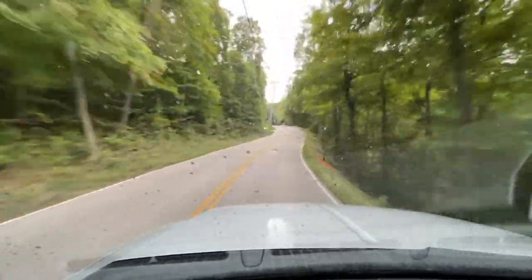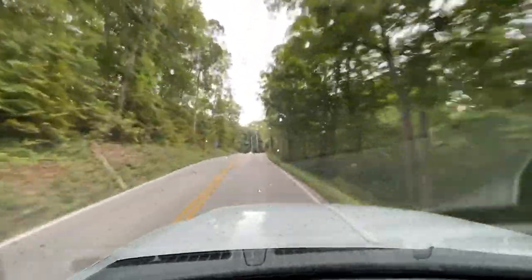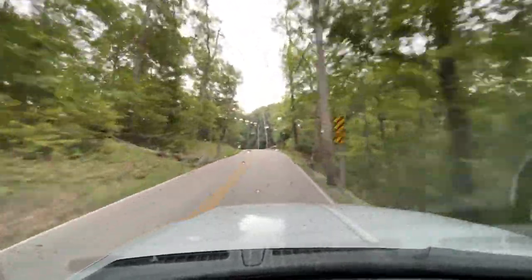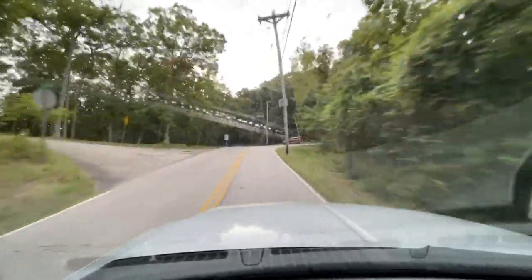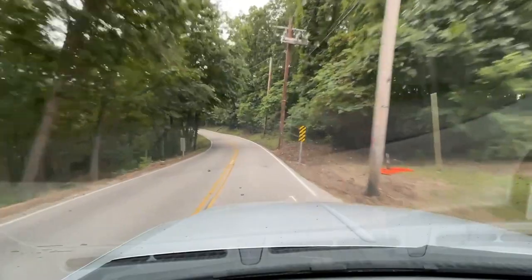The steering on the front end is good and tight — it feels plenty responsive. There's no play in the steering or the front end at all, no clunks or pops of any sort. The truck just drives straight and is very easy to keep in the lane.